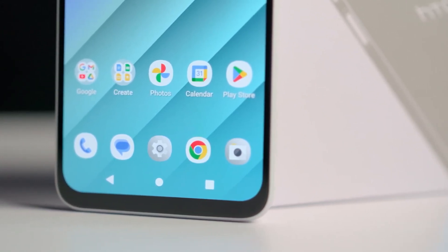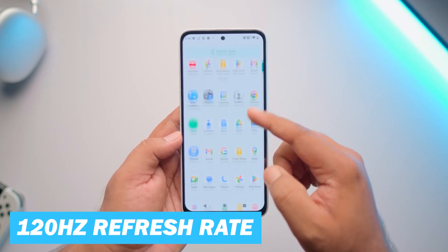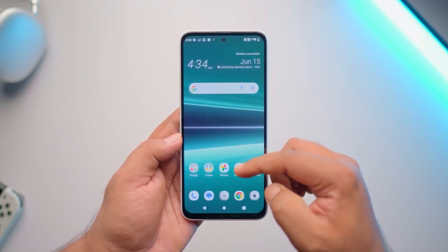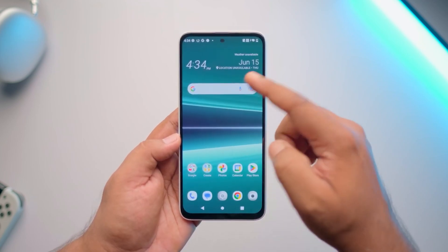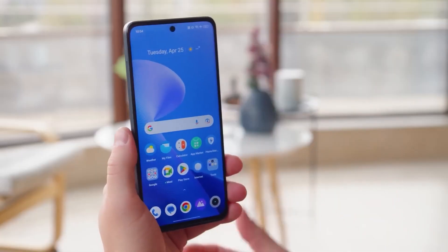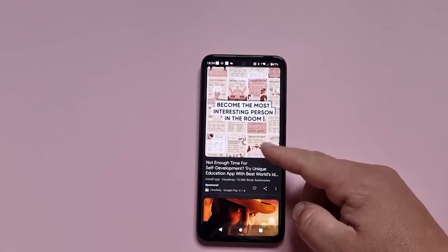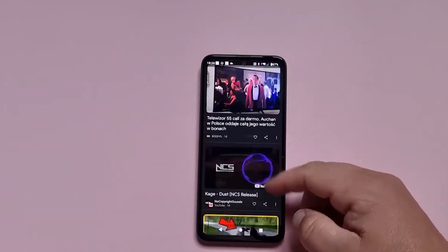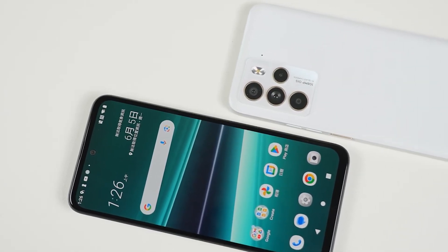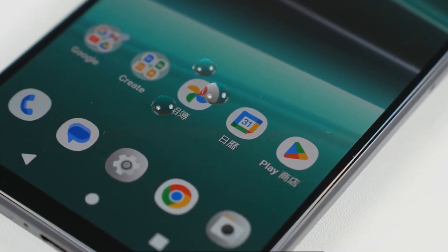The U23 Pro also features a 120Hz refresh rate, which makes the user interface smoother and more responsive. This high refresh rate enhances the visual experience when scrolling through your feed, playing games, or watching videos that support this feature. Regarding viewing angles, the phone offers excellent viewing angles with minimal color and contrast shifts, even when viewed from sharp angles.